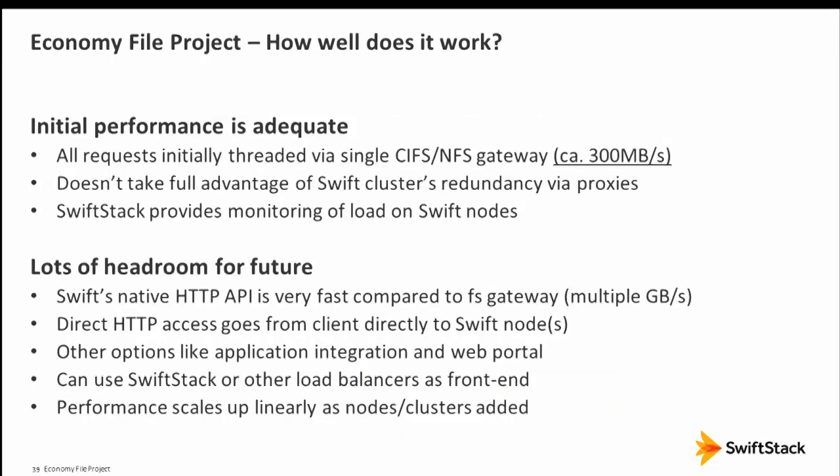With the CIFS/NFS gateway, our performance requirements were not very high. We've achieved about 300 megabytes per second. Using the native Swift API, we can get gigabytes per second throughput. We have enough performance to get started and can grow. People in the same research group can use CIFS/NFS, while advanced programmers access the very same data via the object API — that flexibility is really the long-term benefit of the system.